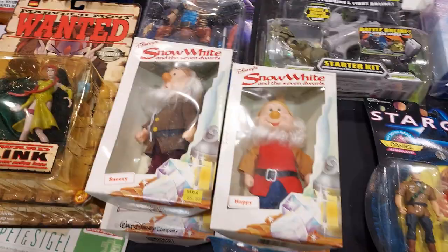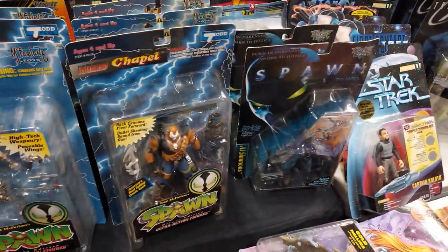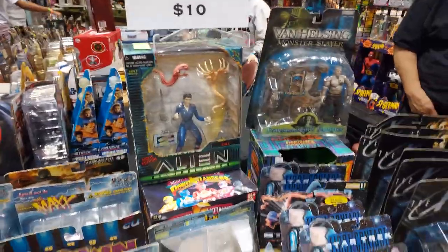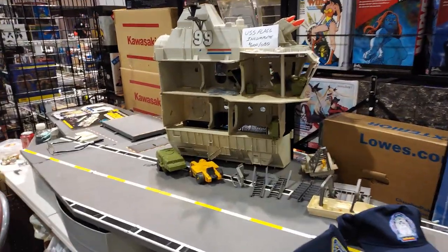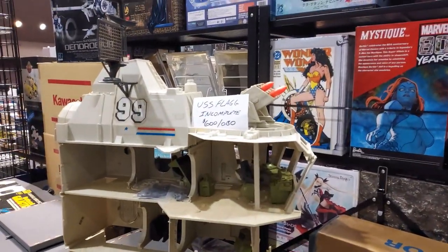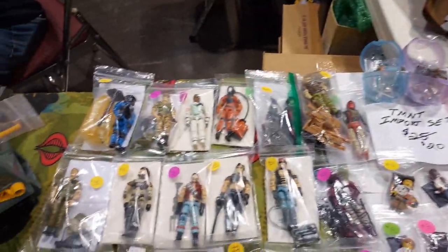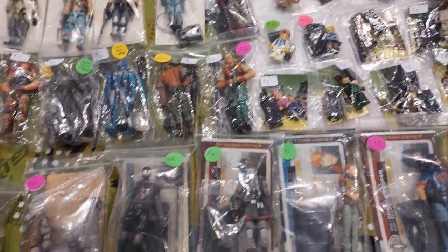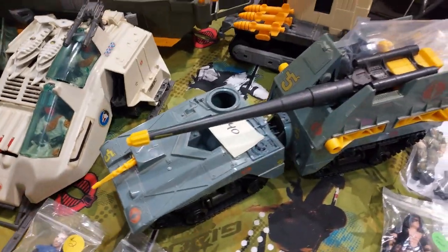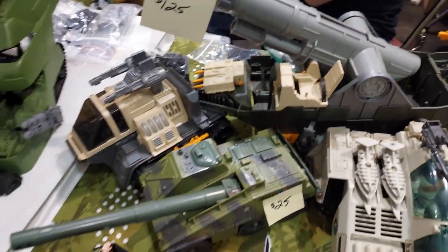Look at this — Snow White figures. And then he also has plenty of old-school Spawn. I have a majority of these already, but he has it. Take a look at this — GI Joe. Wow, look at the size of that thing. $600 or best offer. He also has some older Joes. Really cool stuff.